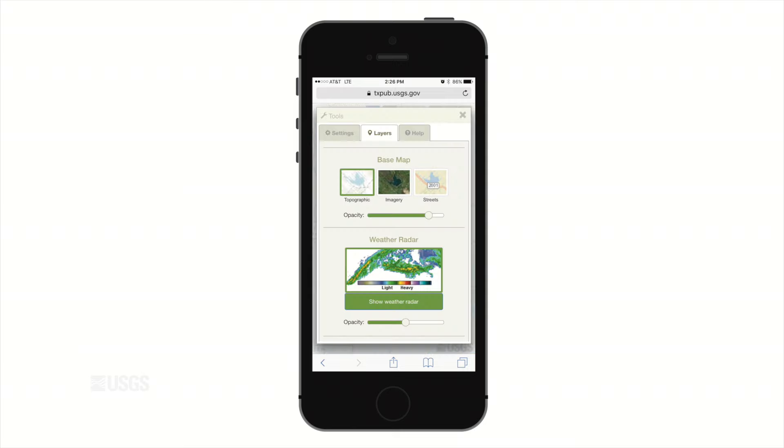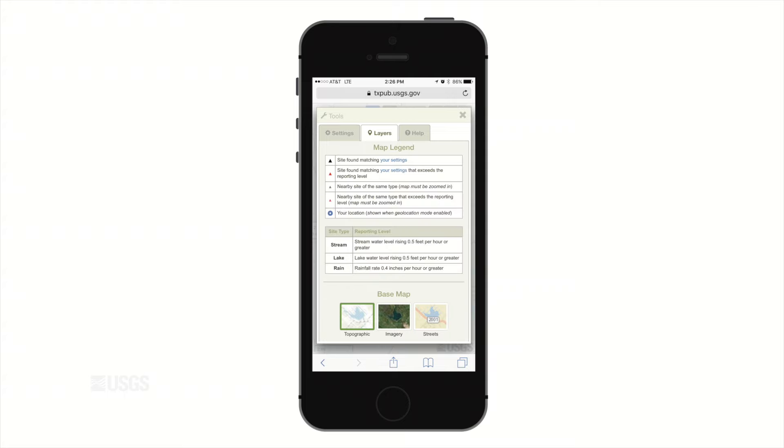Explore the new USGS Water on the Go app. See where waters are rising and how current conditions are changing around you. Be safe. Be smart. Be water aware.